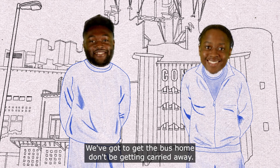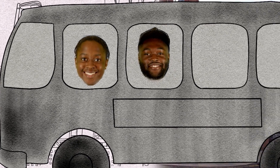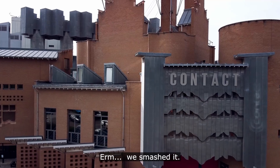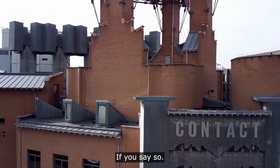We've got to get the bus home — don't get carried away! I think we did all right, yeah. We smashed it. If you say so.